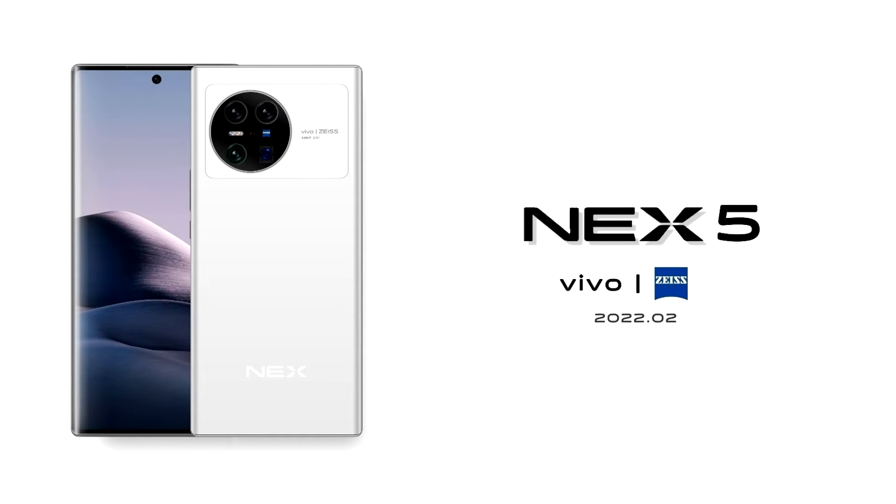The Vivo Nex 5, featuring a Snapdragon 8 Gen 1, quad camera, and curved display, will start at $940. The smartphone has finally received a price tag, though it is still unofficial. Along with the cost of the smartphone, data on the cameras of the upcoming device has also appeared on the network.